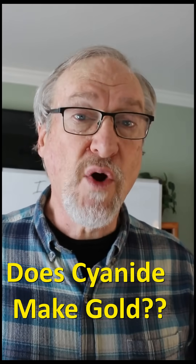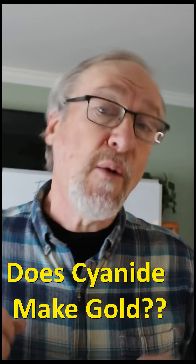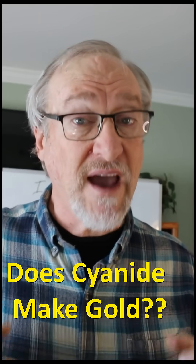Scientists continue to work on finding an alternative to cyanide for processing gold. For now, we still need cyanide, but we know we need to find an alternative because...